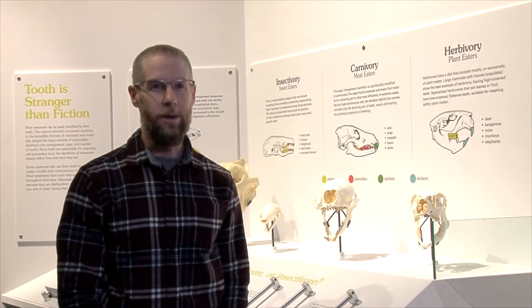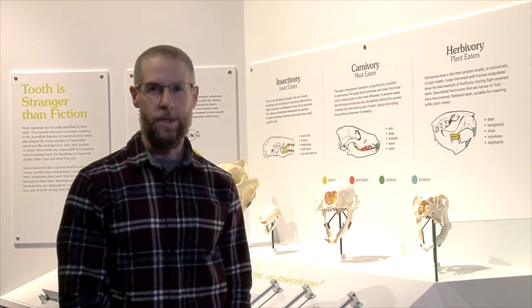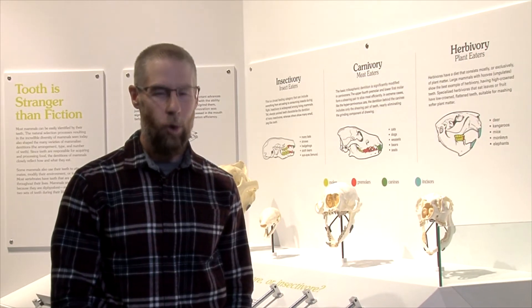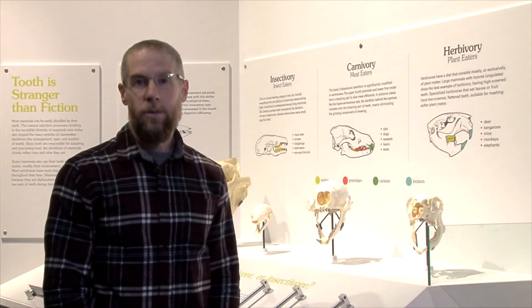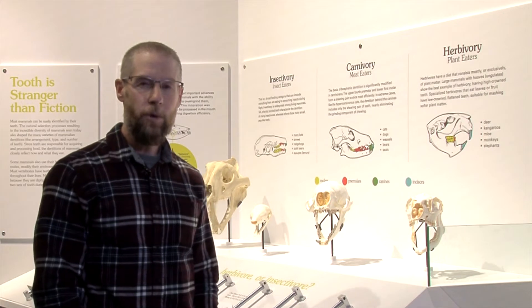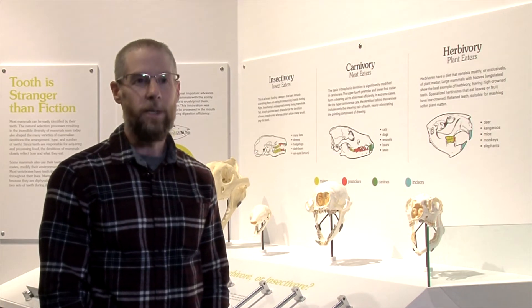Teeth are absolutely amazing. They are such elegant structures, and you can glean so much information about the host organism from just looking at the structure of the teeth. And because teeth are so important, we actually decided in the Cenozoic exhibit to do a very focused section dealing specifically with teeth.